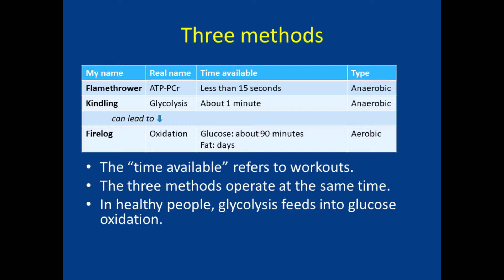Note that the first two are anaerobic, which means that they don't require oxygen. Note also that, optimally, the second process — glycolysis, or kindling — should feed into the third process, oxidation.